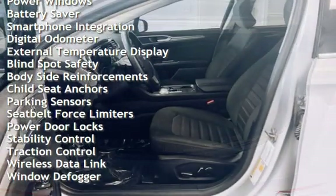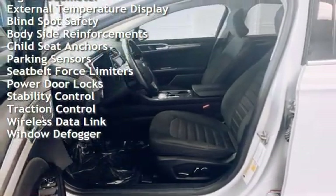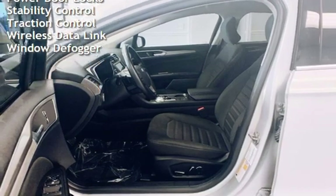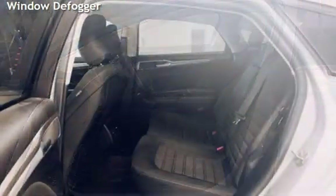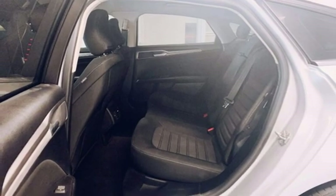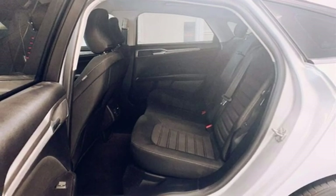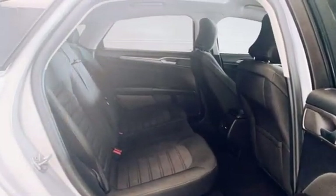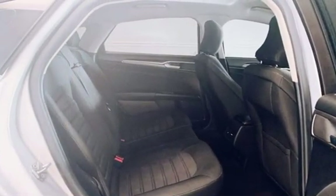Additional features include power steering, power windows, battery saver, smartphone integration, digital odometer, external temperature display, blind spot safety, body-side reinforcements, child seat anchors, parking sensors, seat belt force limiters, power door locks, stability control, traction control, wireless data link, and window defogger.